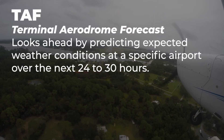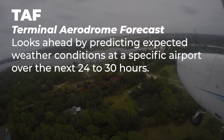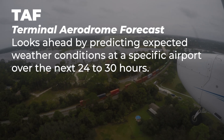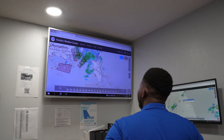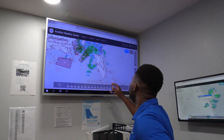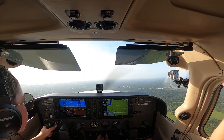A TAF, or Terminal Aerodrome Forecast, looks ahead by predicting expected weather conditions at a specific airport over the next 24 to 30 hours. Together, these reports give pilots both a real-time view of the weather and a short-term forecast to support flight planning under both VFR and IFR operations.